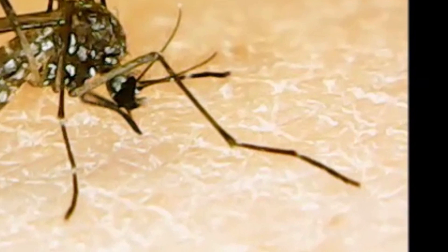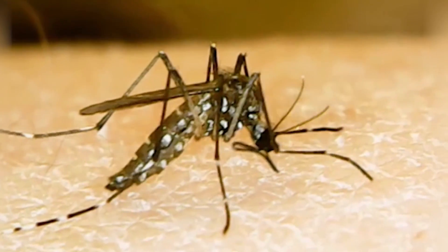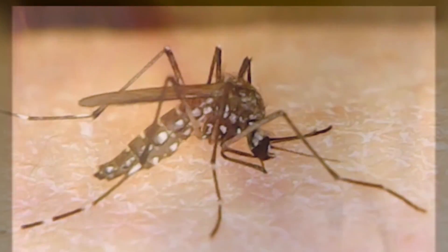They have taste receptors on the tarsi and as they land on the skin they can taste that, oh this is a delicious human being. Then the next behavior is probing, so they start penetrating their mouthparts into the skin until they hit the vein and start taking blood.